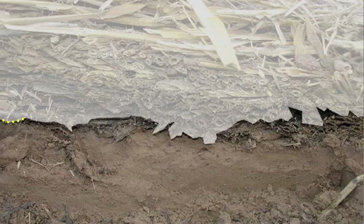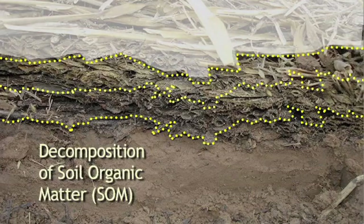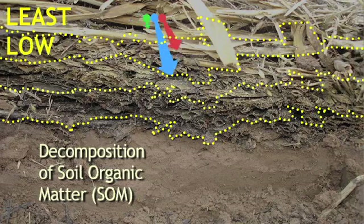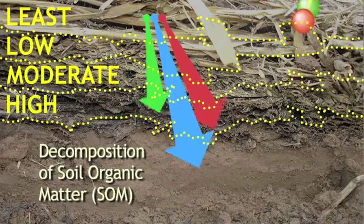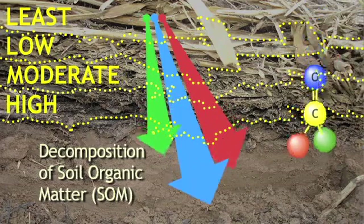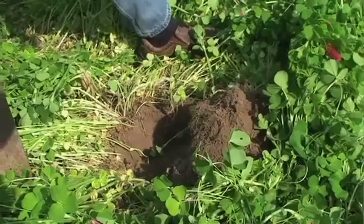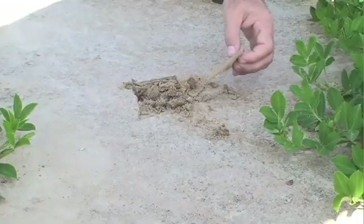Plant residues also contribute organic matter to the soil. When we say soil organic matter, we're talking about plant material in various stages of decomposition. SOM is produced over time by living plants and their residues along with the organisms that decompose the plant material. In healthy, undisturbed soil, SOM tends to be present at levels much higher than in conventionally tilled soil.